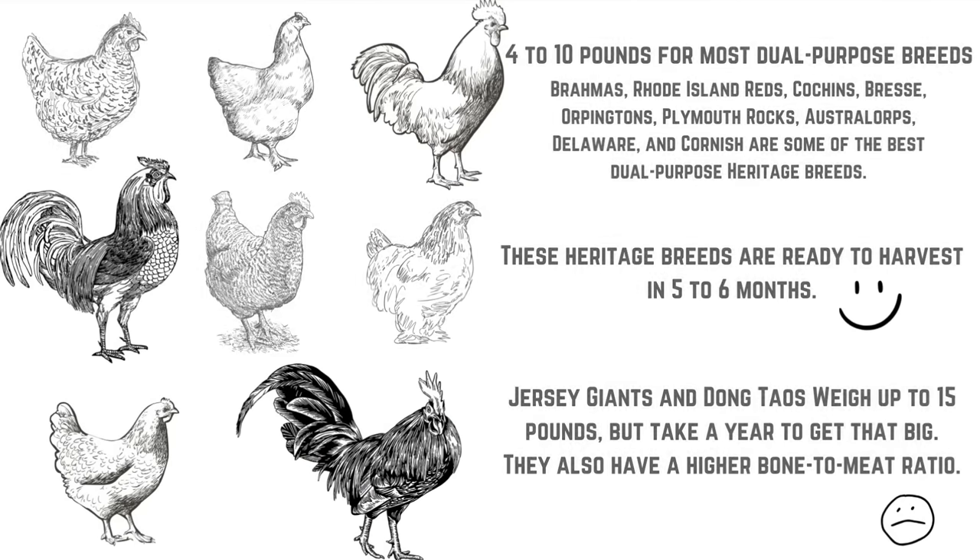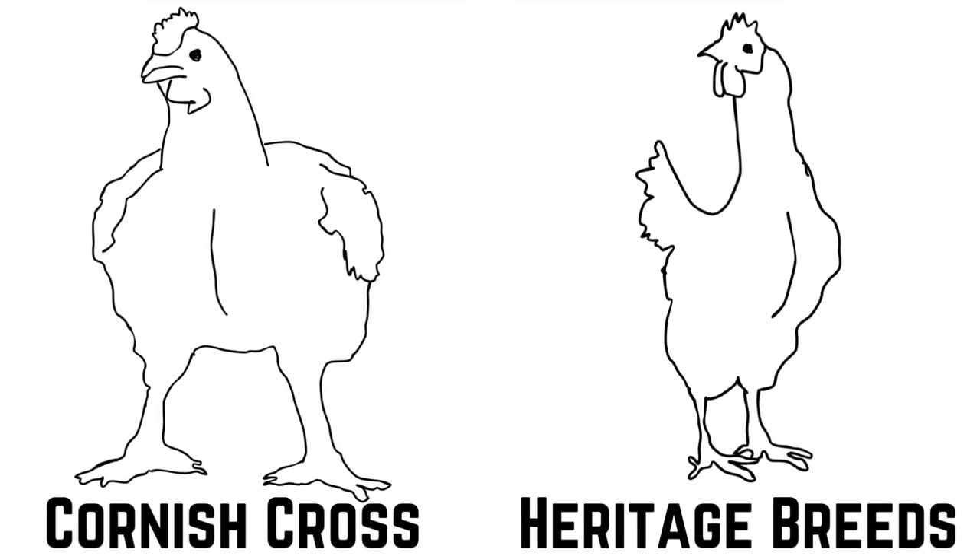But what about raising chickens for meat? Dual purpose heritage breed chickens will usually weigh four to ten pounds as a full-grown adult and they are ready to harvest at five to six months old. There are larger breeds that weigh 13 to 15 pounds, but they take close to a full year to get to that size and they also have a lot more bones.